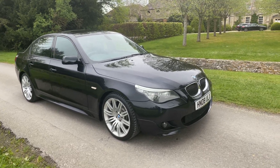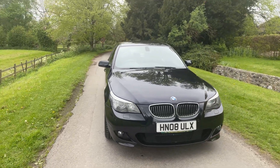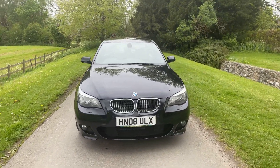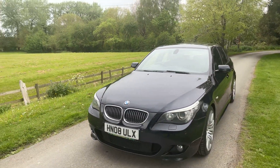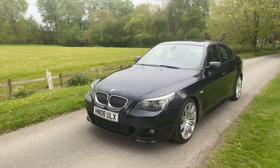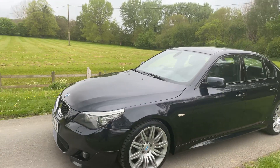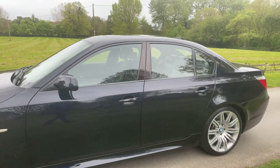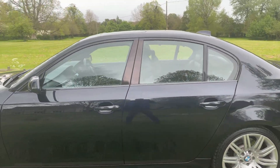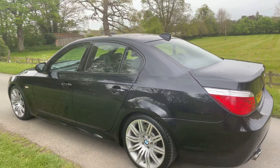2008 BMW 540 V8 — this is an awesome car. Three former owners, covered 80,000 miles with full history. Last service has been done at 72,000 miles; we will service the car before it leaves. When ordered new, the customer just ticked every box — it's got over £12,000 worth of factory-fit extras.